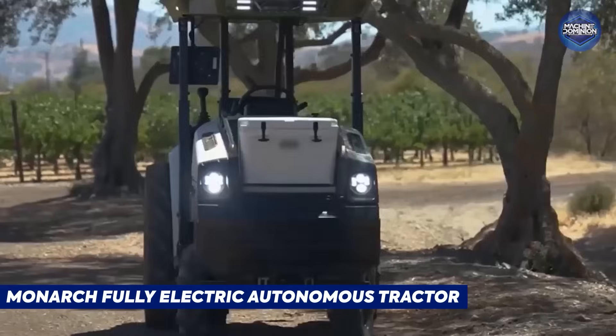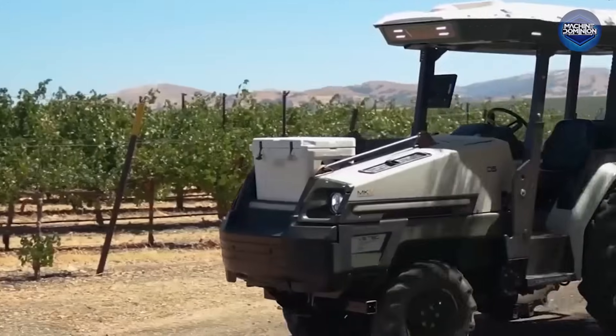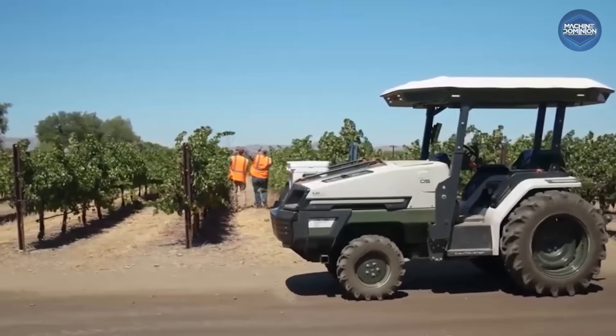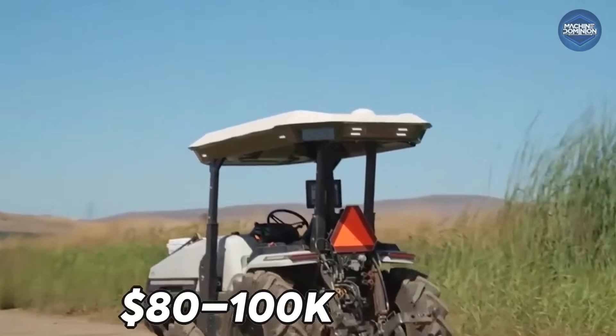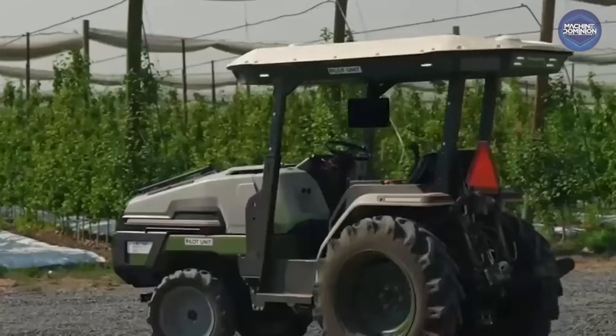The Monarch Fully Electric Autonomous Tractor is a 70-horsepower electric tractor featuring swappable batteries, level 4 autonomy, and solar panels. Priced around $80,000 to $100,000, it runs fully driverless on preset maps — no steering wheel needed.